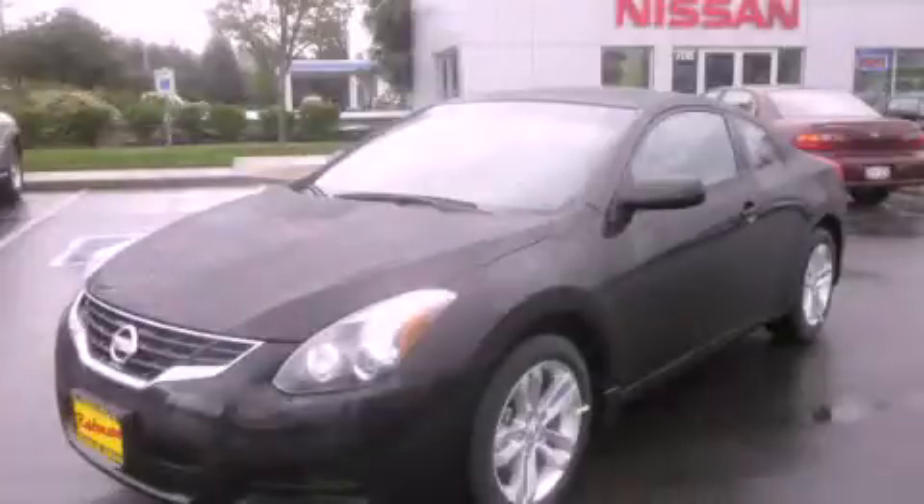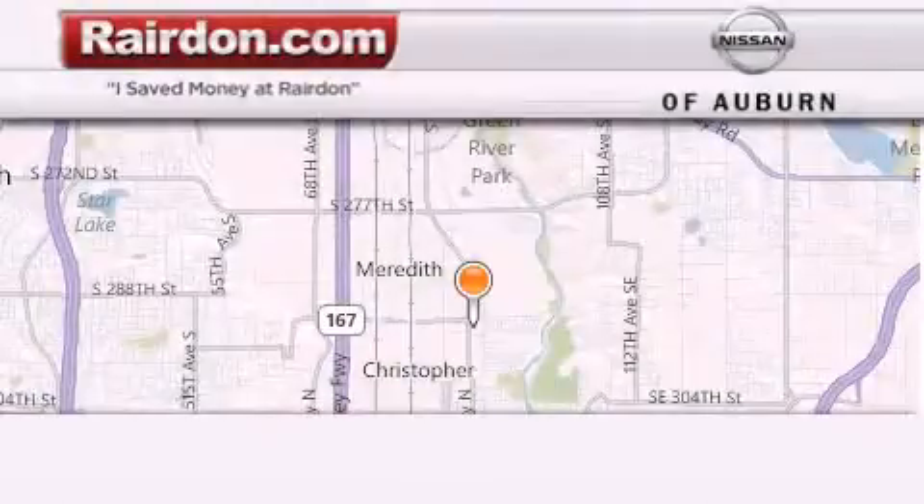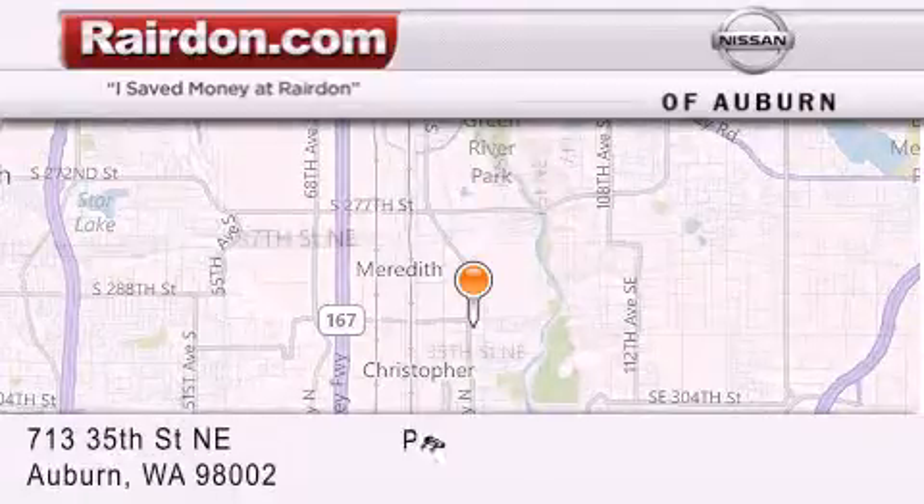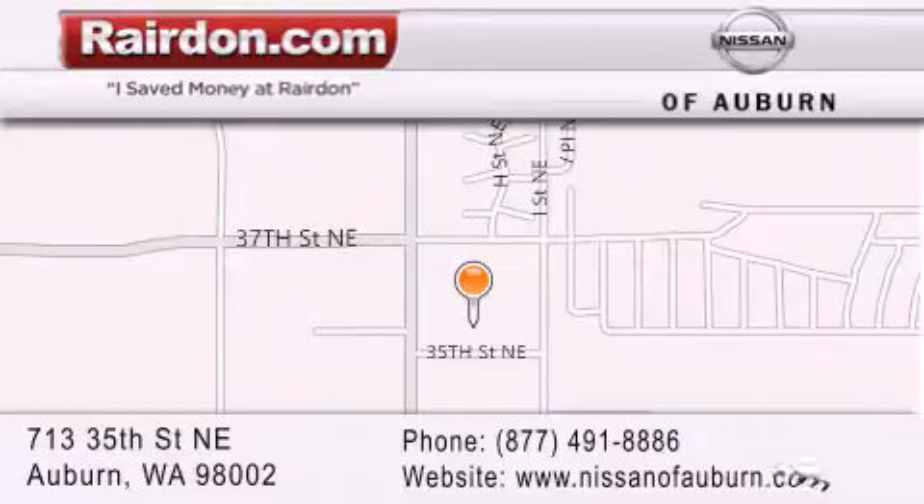We invite you to contact us today to learn more about this vehicle. Thank you for considering Raritan Nissan of Auburn for your next new or pre-owned vehicle. For additional information, please visit our website, give us a call, or stop by our dealership.